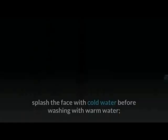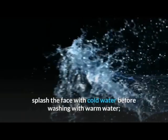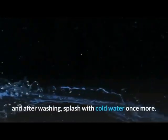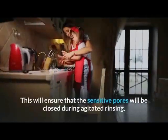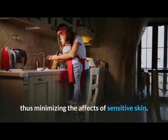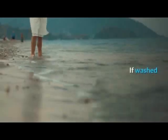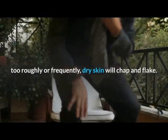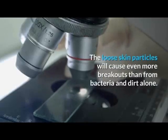As a tip: splash the face with cold water before washing with warm water, and after washing, splash with cold water once more. This will ensure that the sensitive pores will be closed during agitated rinsing, thus minimizing the effects of sensitive skin.